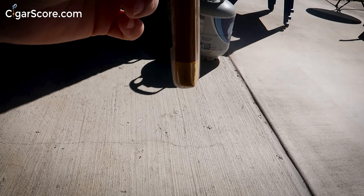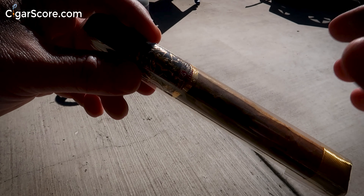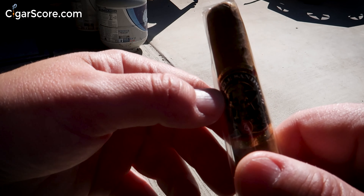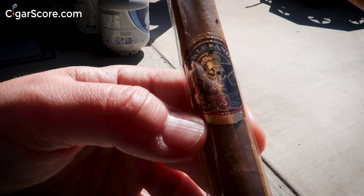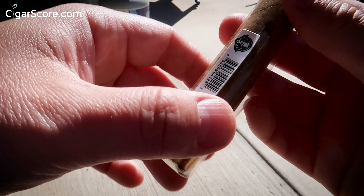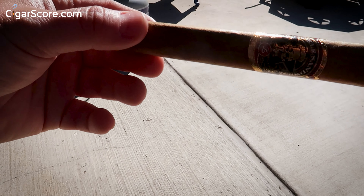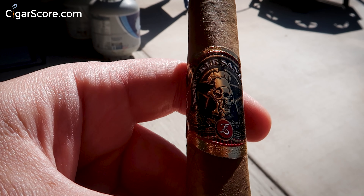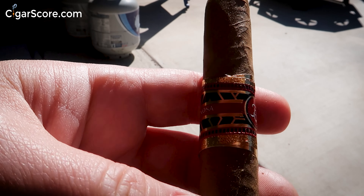You have the Espinosa Knuckle Sandwich — that skull with the chef's hat, hopefully you can see that. Let's get it out of the cellophane first. It says Short Churchill Connecticut, six and a half by 48. Got the gold ribbon at the bottom. This is a blend done by Eric Espinosa and Guy Fieri, which is probably why we have the skull with the chef's hat — that's probably Guy Fieri. There's a star behind it. Espinosa gold, red, black, and white.